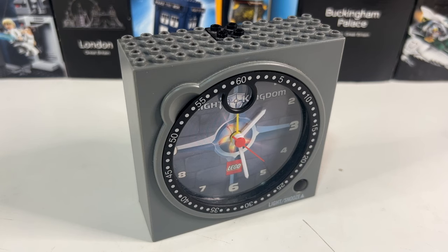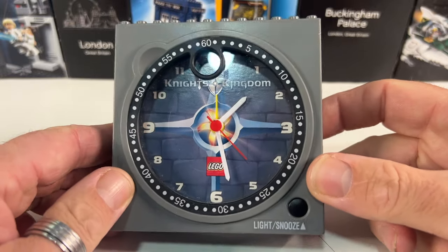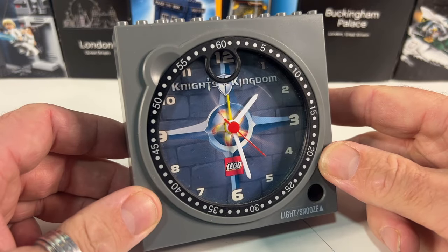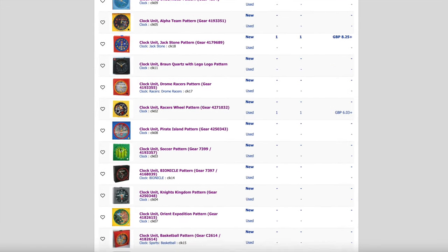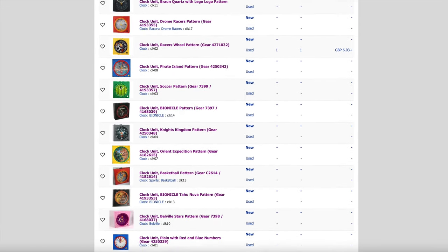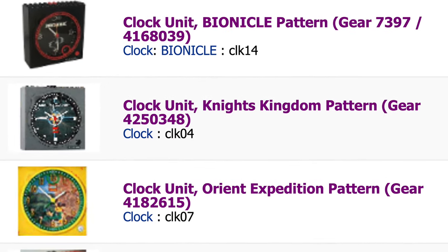And here it is — it's a Lego alarm clock! Like I said, I never knew that Lego actually produced these, so of course I went straight onto the internet to try and find out about it. As it turns out, in the early 2000s Lego actually produced 18 different clocks, all of the same design but in different colours. Now I bought mine for a whopping £4.50, which I thought was a pretty good bargain.